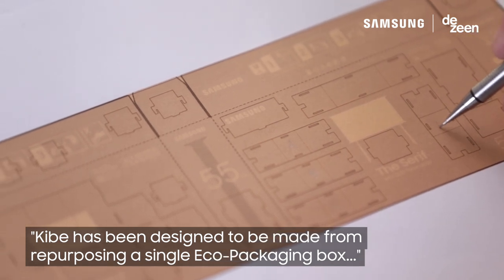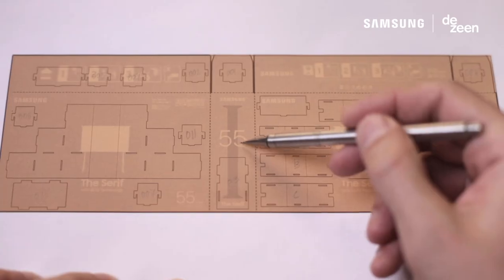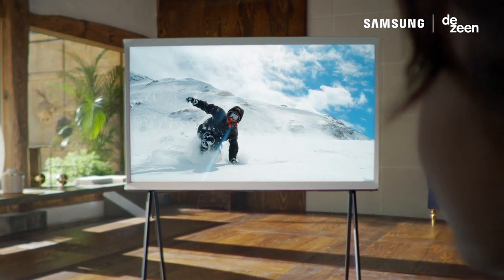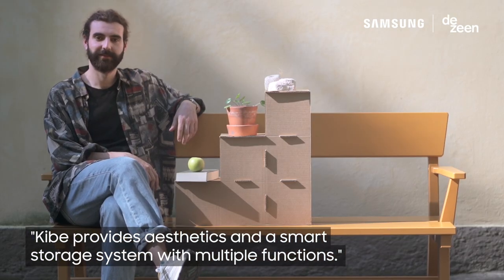Kibe has been designed to be made from repurposing a single eco-packaging box for Samsung's The Serif television. Kibe provides aesthetics and a smart storage system with multiple functions.